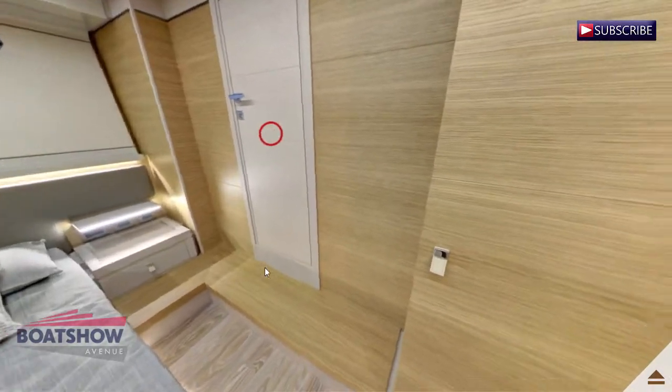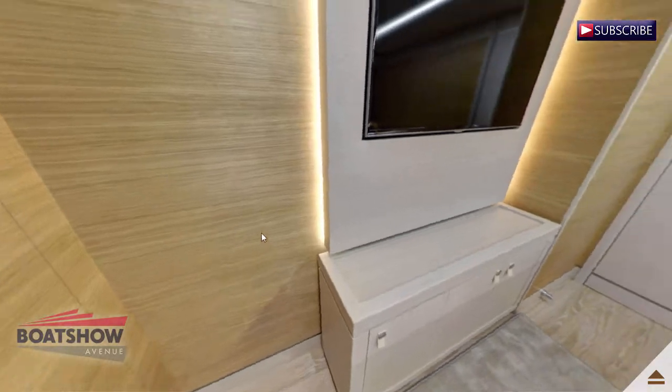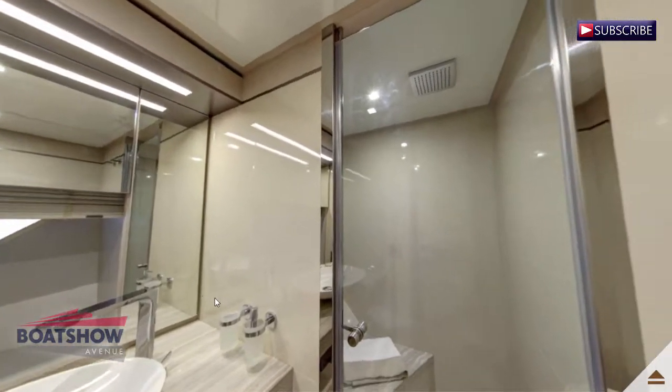Here we have the forward port guest cabin. We are now in the forward port guest head.